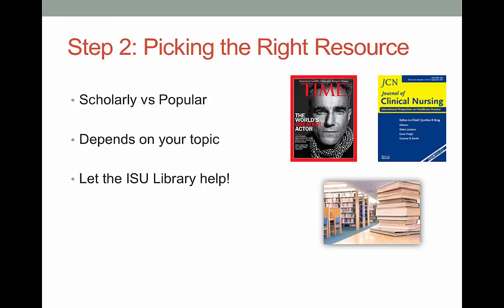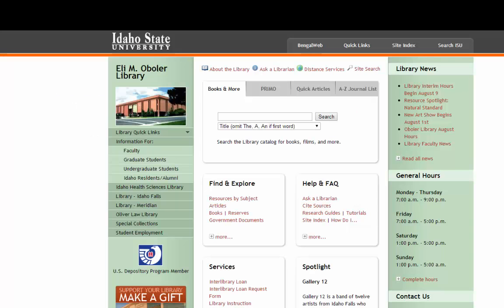The next step in the process is knowing what kind of information sources can answer your question or fill your information need. Sometimes this is pretty obvious. Do you need information on something that's cutting-edge or new? Then an older textbook is probably not the best source, while journal articles or reliable websites would be good. Most professors are going to want you to use scholarly sources versus popular. Scholarly sources usually look boring and will have reference lists. Popular sources will generally look prettier and are less boring to read. Just like with finding background information, the library can help you choose the best sources for your topic.